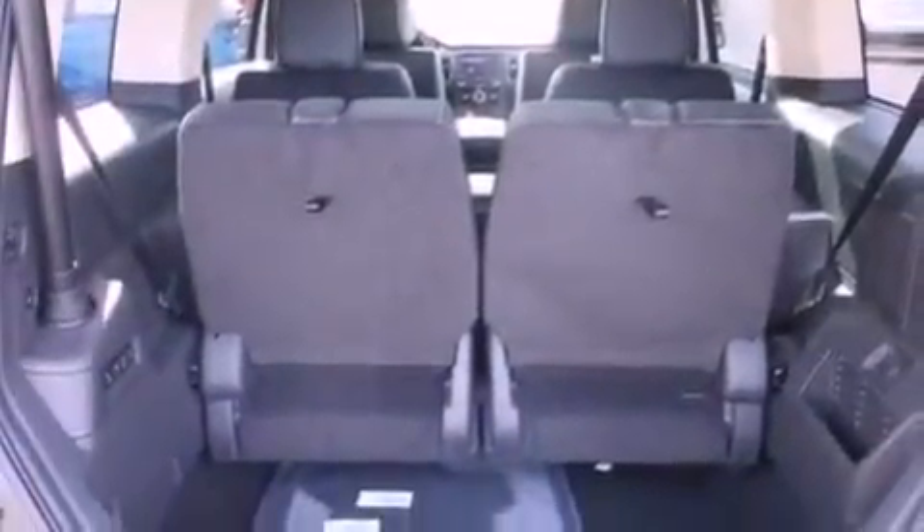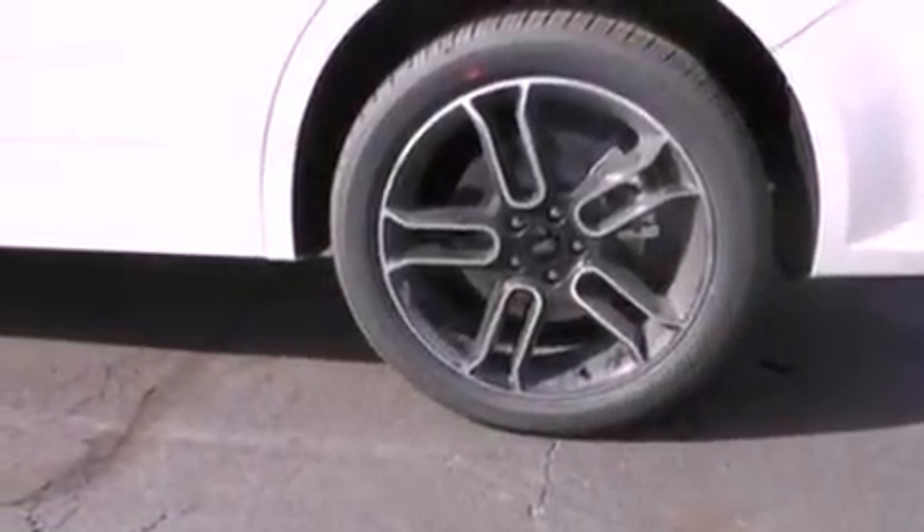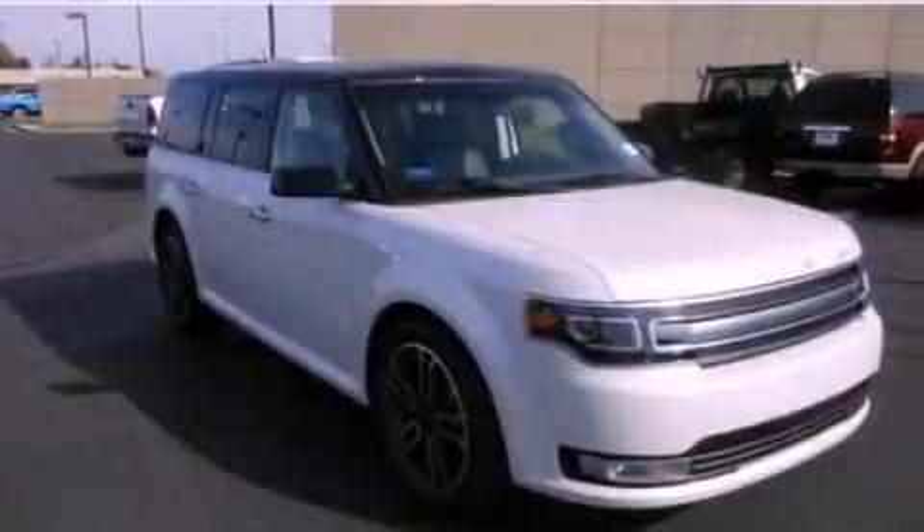Front fog lights, privacy glass, an anti-lock braking system, an auto-dimming rearview mirror, and the power rear liftgate can open and close at the push of a button.